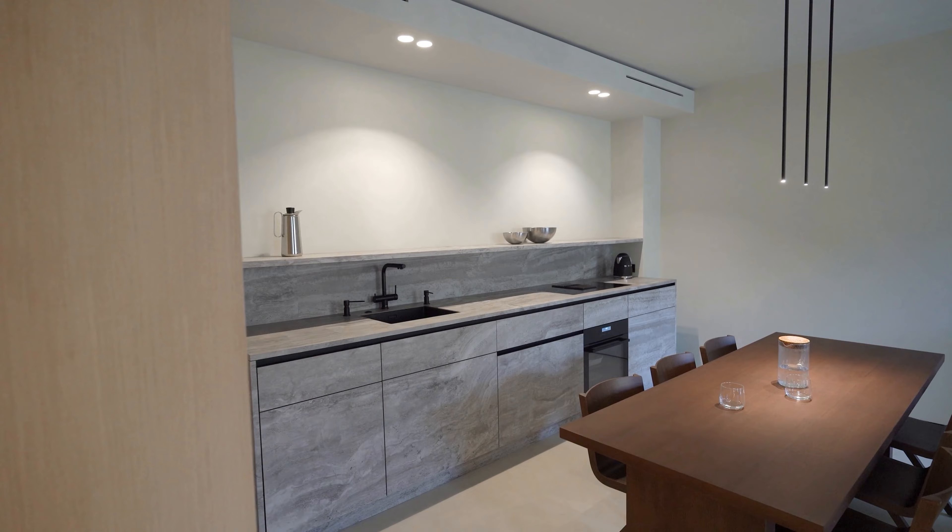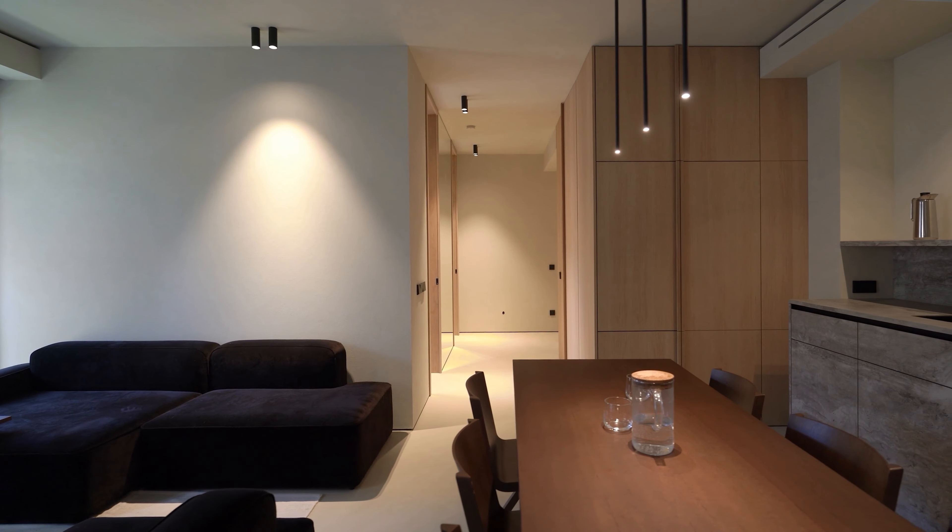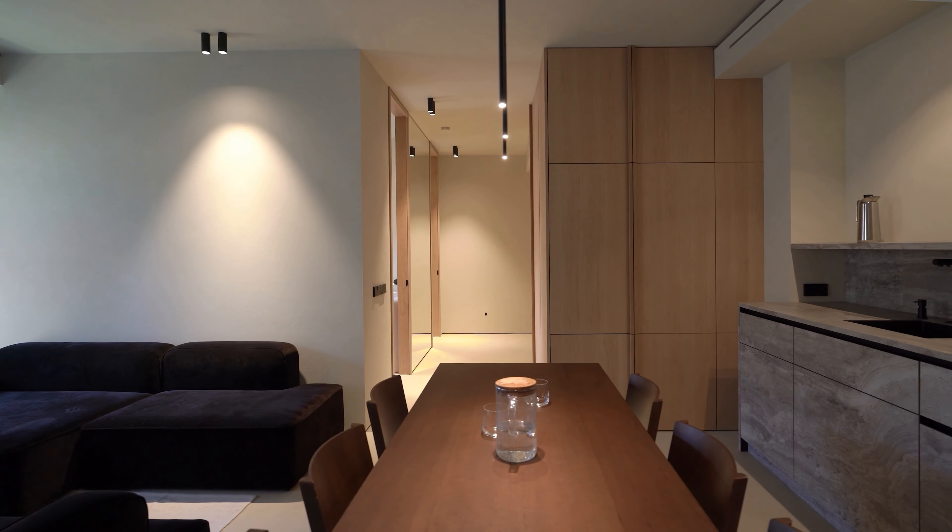Today we will show you a signature Scandinavian interior design in an apartment located in Europe. It is very ascetic, minimalist and therefore beautiful. Make yourself comfortable, it will be interesting.